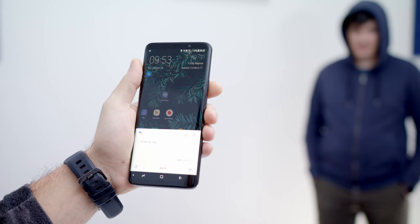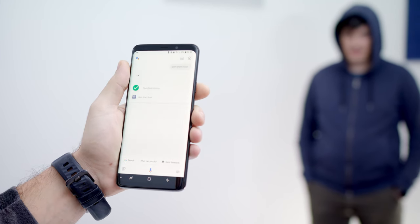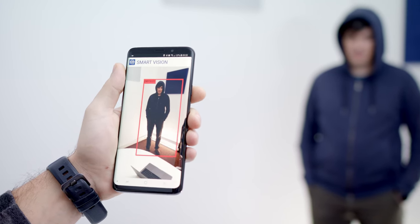Okay Google, open Smart Vision. Seems like there's a person and a laptop in front of you.